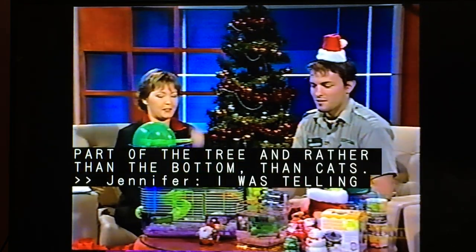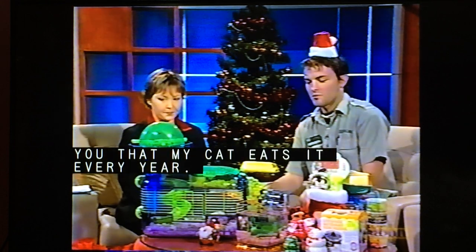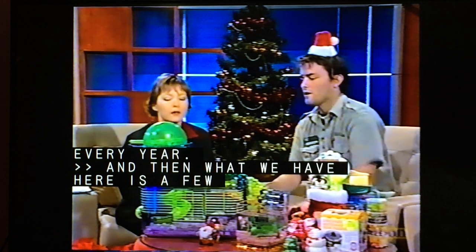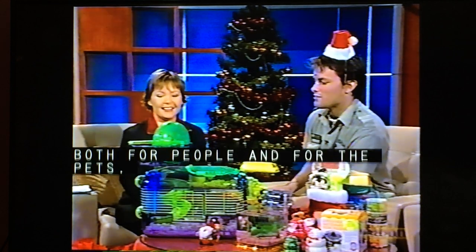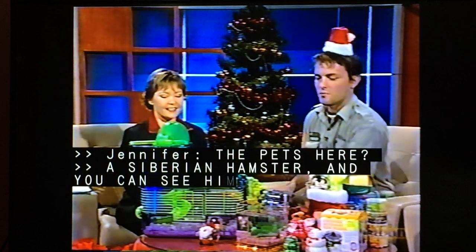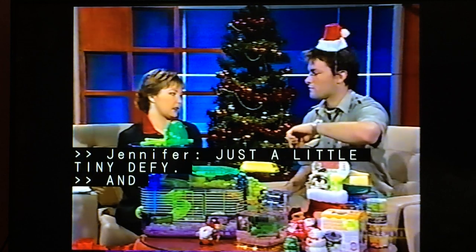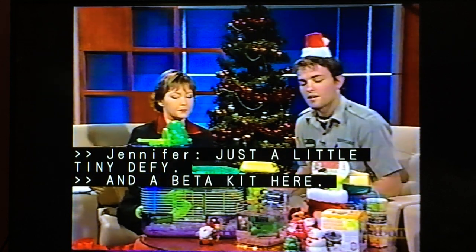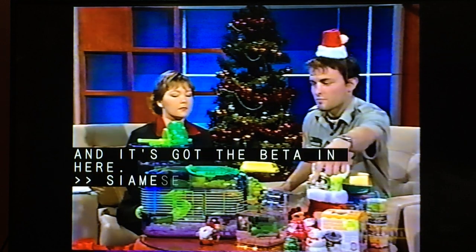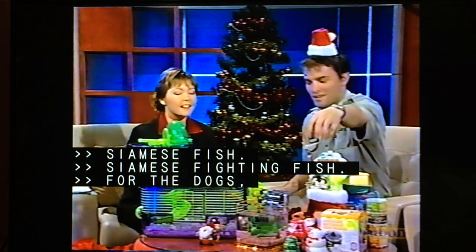We have here a few last-minute gift ideas, both for people and for the pets. We've got a Siberian hamster — you can see him just going crazy in the wheel, just a tiny little guy. We've also got a beta kit here with a Siamese fighting fish. For the dogs, we've got some Christmas Kongs in various sizes and colors.